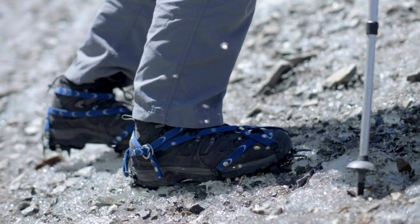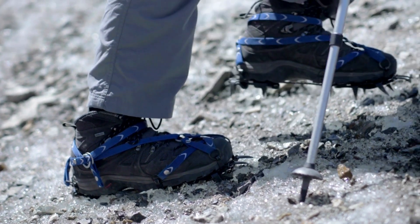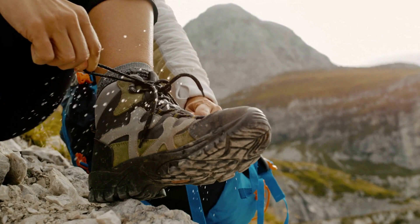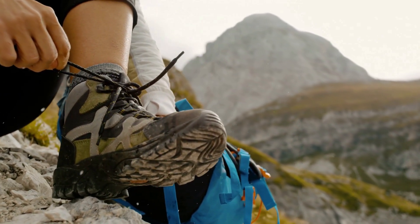with features like waterproofing, breathable materials, and sturdy soles that can grip uneven terrain. They also help prevent blisters and other foot injuries that can occur when you're hiking for long periods of time.